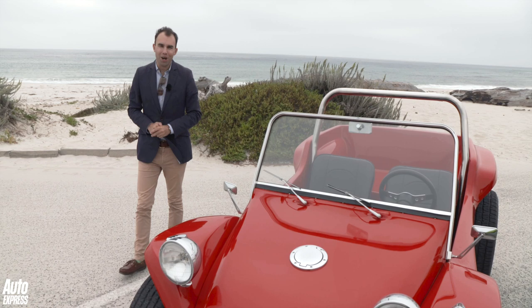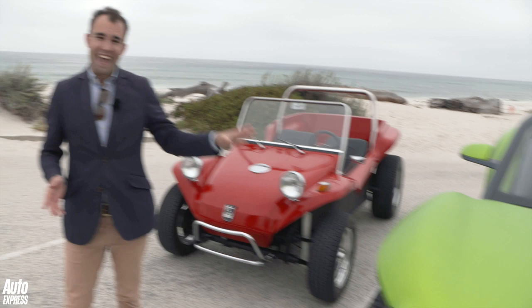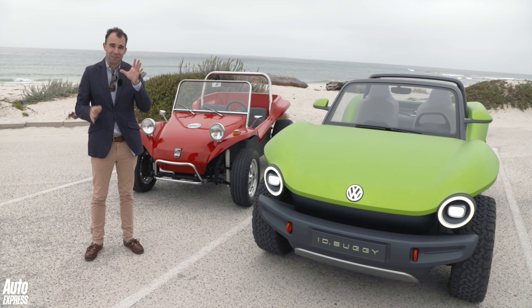The VW Beach Buggy is one of those icons in the motoring world, isn't it? But like a lot of icons, it's been confined to the history books. It's dead. But it may not be for much longer because VW has just produced this — it's a concept beach buggy called the ID Buggy.